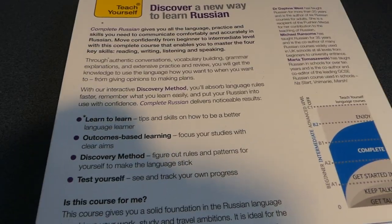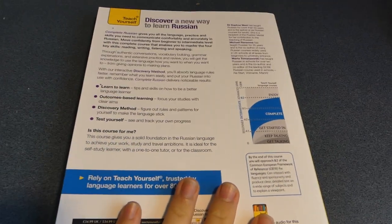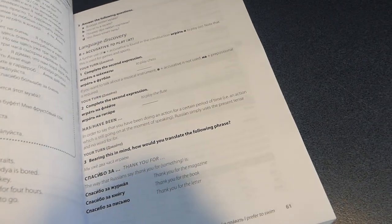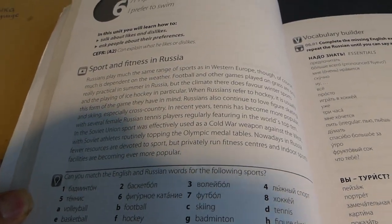So if you already speak English, this book is definitely for you. It covers pretty much everything that you need to know as a beginner in Russian. If I just skip to a random page here — it's got in-depth explanations, not too lengthy, but detailed.